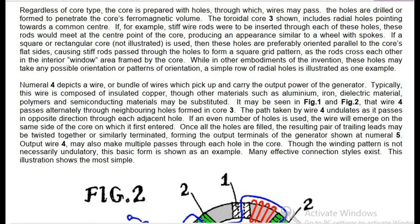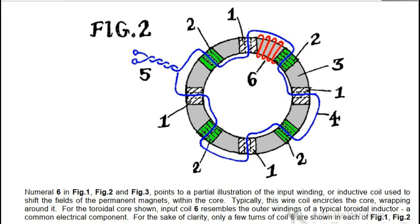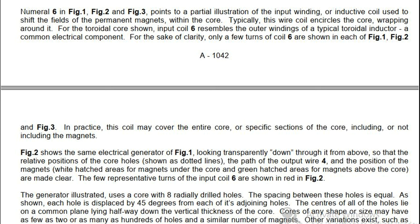Many effective connection styles exist; this illustration shows the most simple. Numeral 6 in Fig. 1, Fig. 2 and Fig. 3 points to a partial illustration of the input winding, or inductive coil, used to shift the fields of the permanent magnets within the core. Typically this wire coil encircles the core, wrapping around it. For the toroidal core shown, input coil 6 resembles the outer windings of a typical toroidal inductor. In practice, this coil may cover the entire core or specific sections of the core, including or not including the magnets.